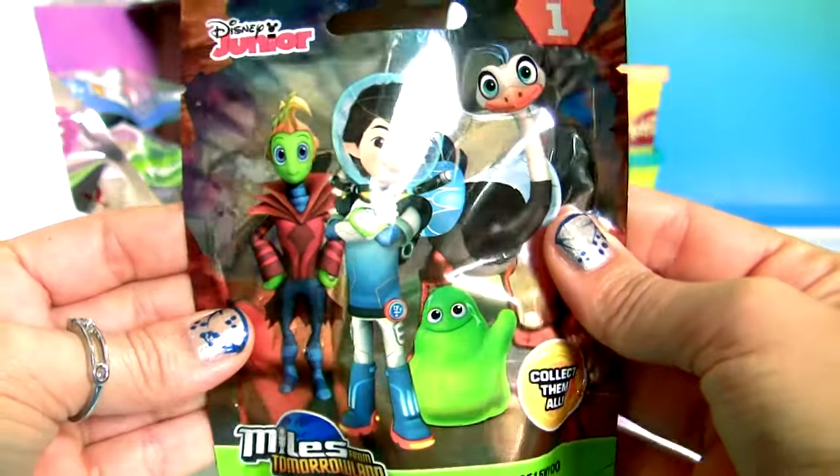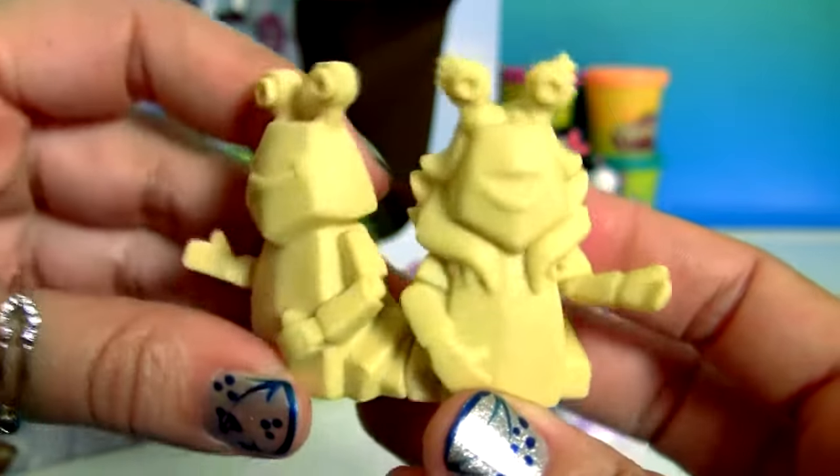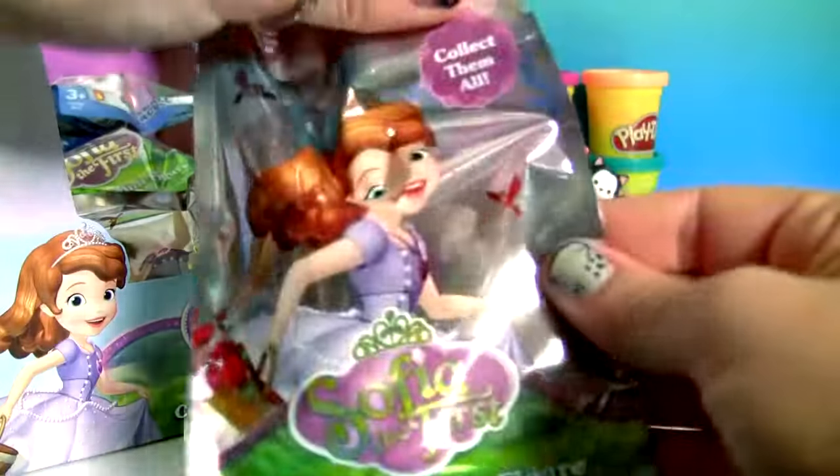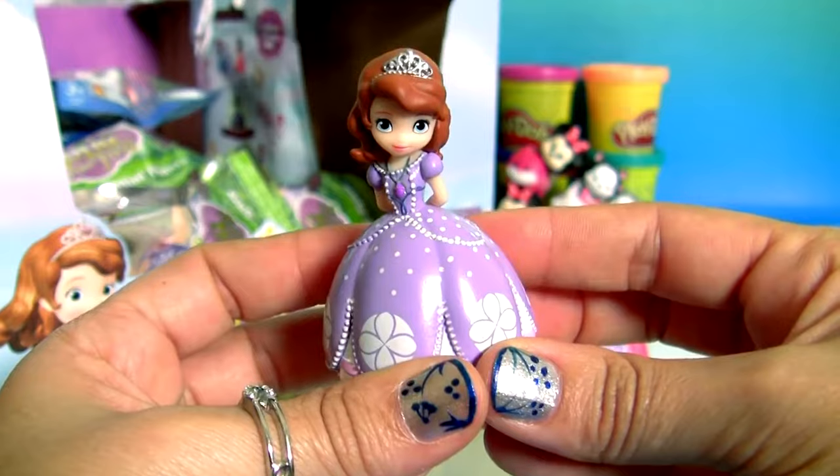Myles from Tomorrowland. Melvin and Melinda. Another blind bag from Sofia the First. Sofia with her purple dress.